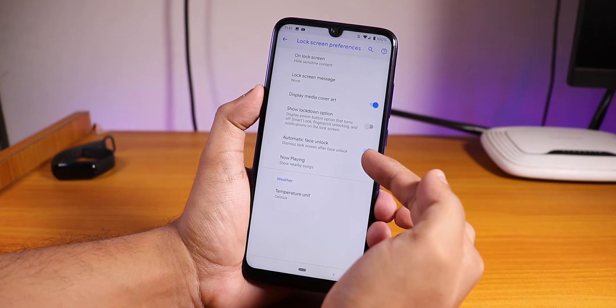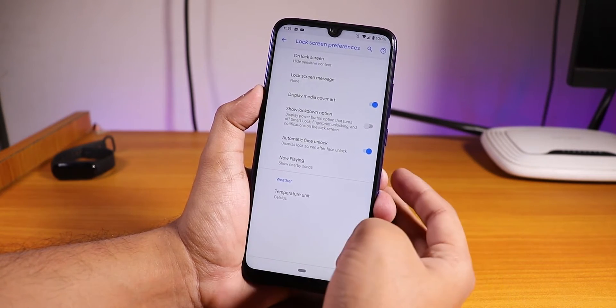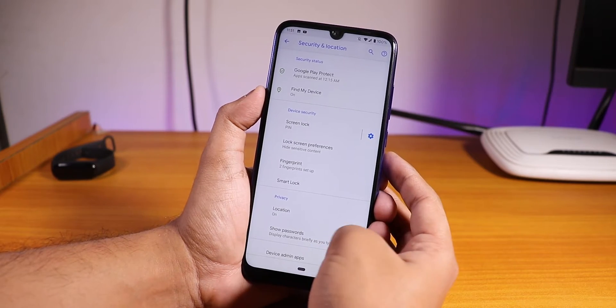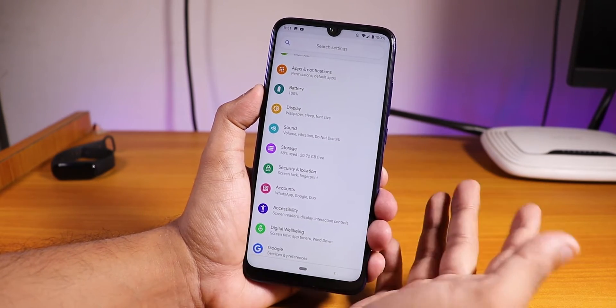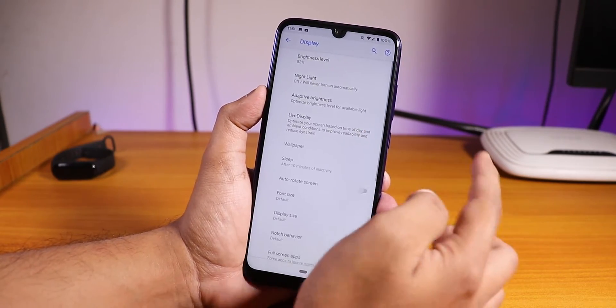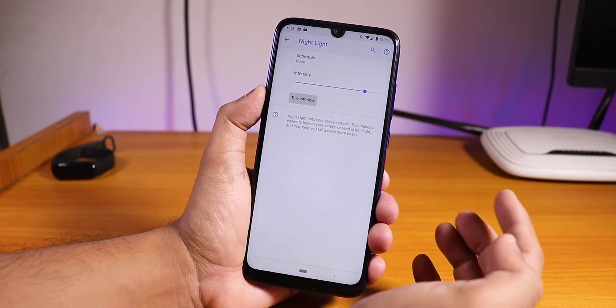If you go into Security and then Lock Screen Preferences, we have the automatic face unlock option. You can set up face unlock from Smart Lock. You do not need to flash any GApps as Pixel Experience comes with built-in GApps.